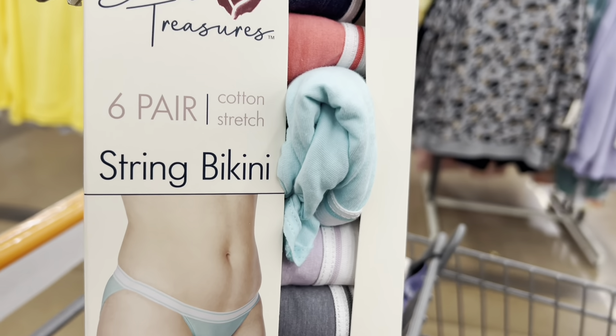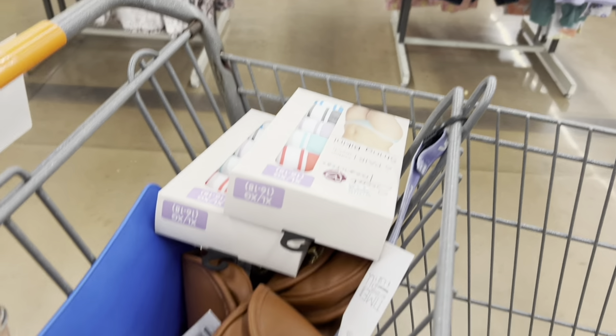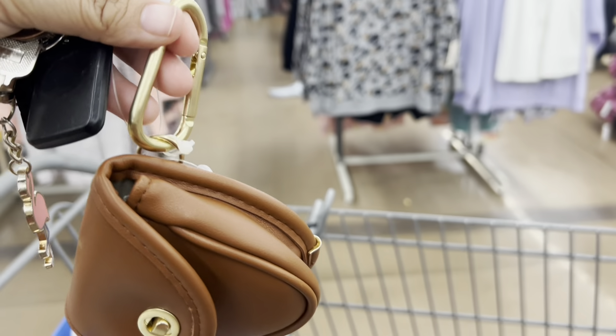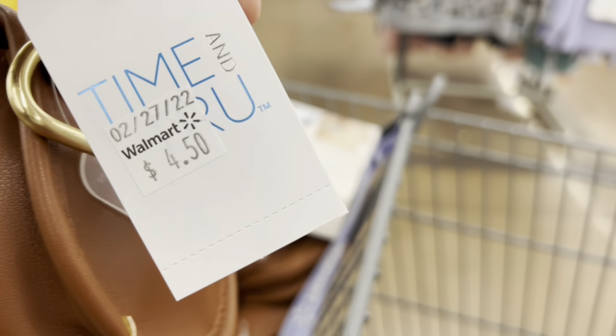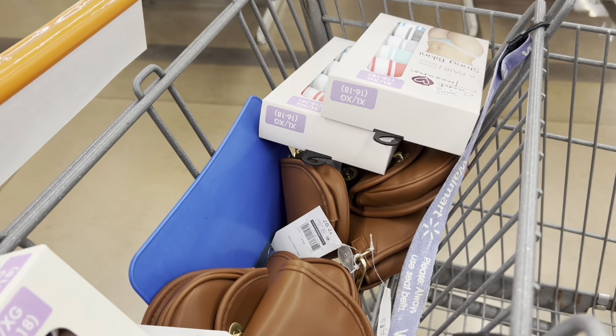$3 for this string bikini. And also these little bags are so cute. You can just clip them onto anything — just little bags, I guess for your change or something. They were $8 and now they're $4.50. I'm going to wait because if I can find it for $1, you know I'm going to buy it for $1.